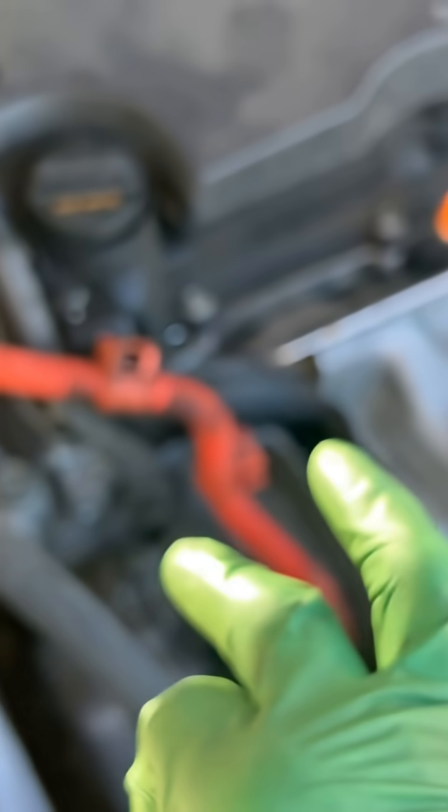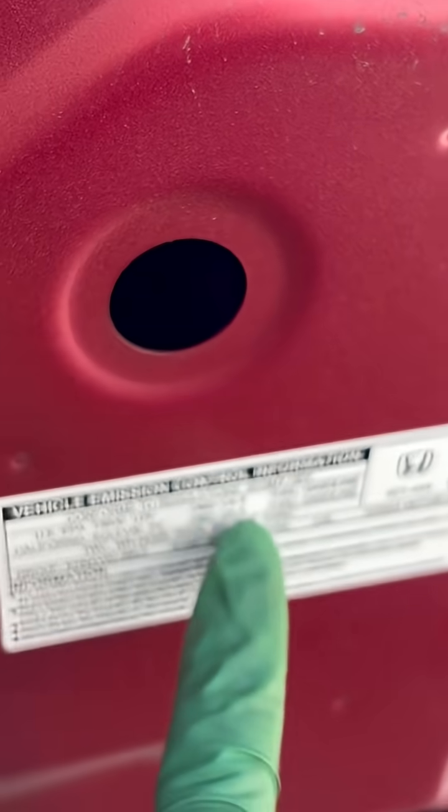I'm going to see if I can use high-pressure nitrogen to pinpoint the difference between the o-ring at the fitting or the condenser itself. This is a Toyota, 2015 to 2000-something.